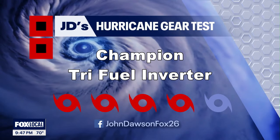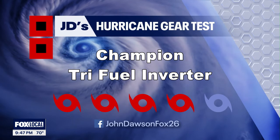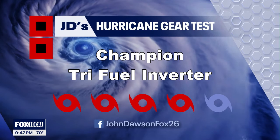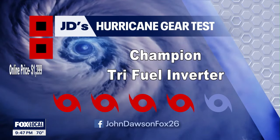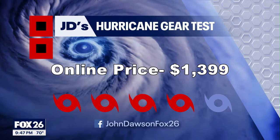I'll pretty much recommend any inverter generator nowadays, so I'm giving the Champion Tri-Fuel a category four out of five on my hurricane kit priority scale. These are going to cost more than traditional generators — I found this one online for around $1,400.